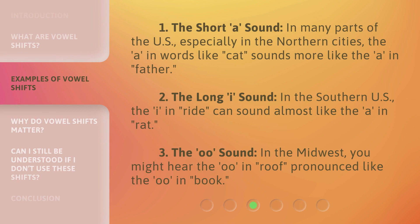1. The short A sound. In many parts of the U.S., especially in the northern cities, the A in words like 'cat' sounds more like the A in 'father.' 2. The long I sound. In the southern U.S., the I in 'ride' can sound almost like the A in 'rat.' 3. The OO sound. In the Midwest, you might hear the OO in 'roof' pronounced like the OO in 'book.'